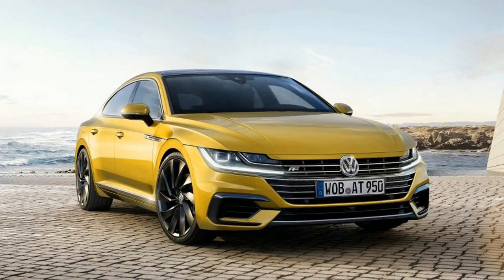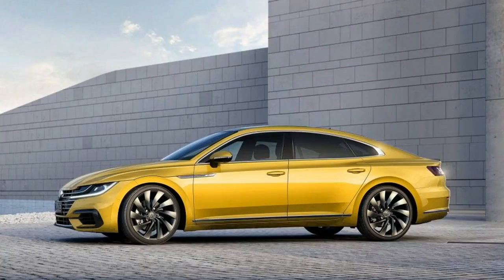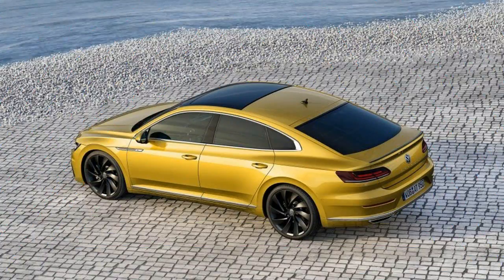At 191.4 inches long, 73.7 inches wide, and 56.2 inches tall, the Arteon is roughly Passat-sized, coming in just a bit shorter, wider, and lower.